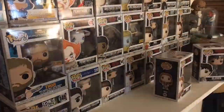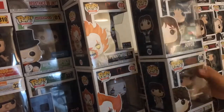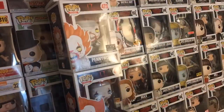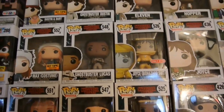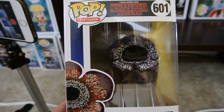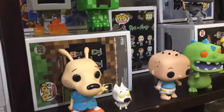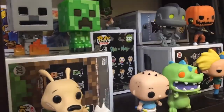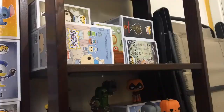We're probably just going to put the two-pack by itself. Oh my goodness, I forgot one!